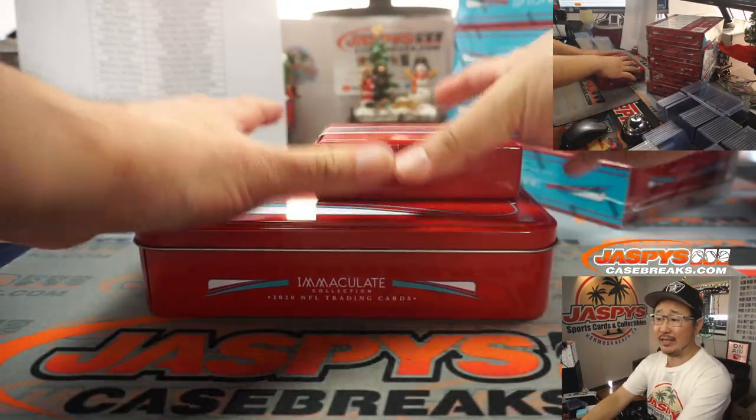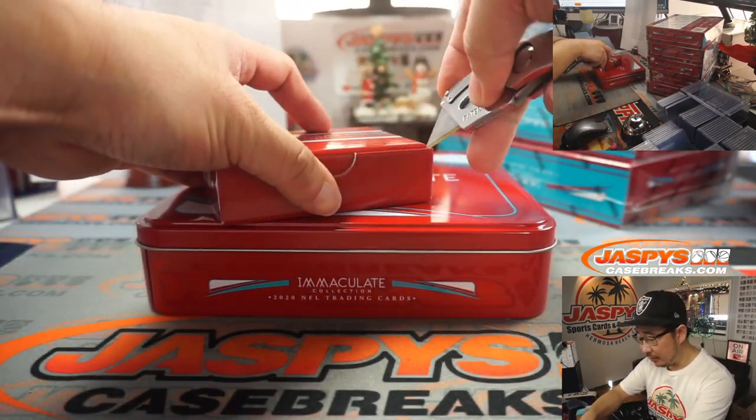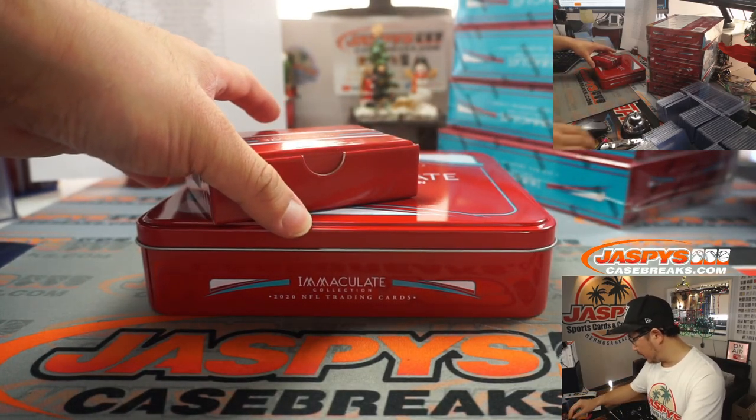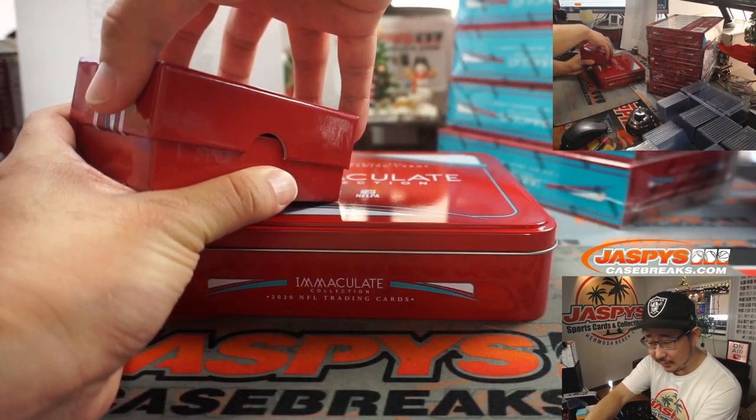Nick's right — you can press 'account' on the site, JaspisCaseBreaks.com, and that'll give you a rundown of your orders as well. You'll see the exact break number that you're in. I don't think it's this one, though, because I don't see your name on the list.